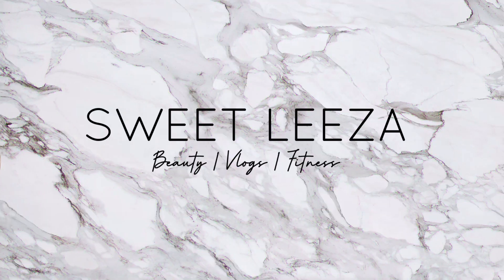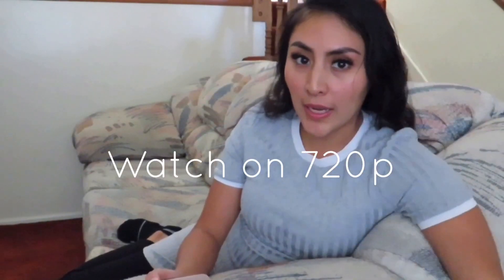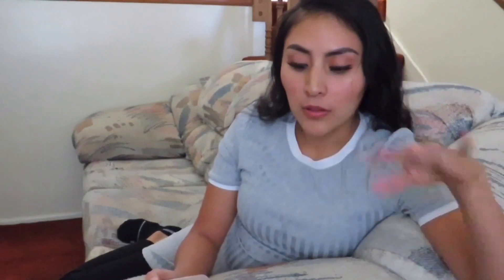If you guys are not subscribed to my channel, make sure you hit that subscribe button and like this video — I know a lot of you watch my videos without liking them, but that's okay, I still love you. Also, the quality on here is going to be a little different because I'm using my Canon PowerShot SX540 HS, so the audio and camera quality will be a little different than usual.